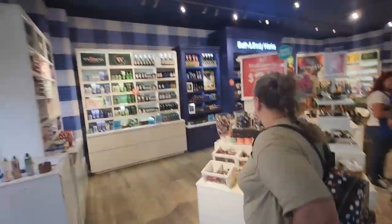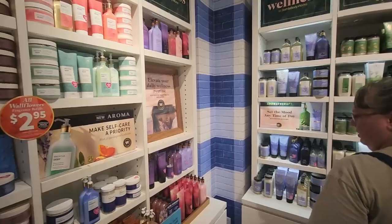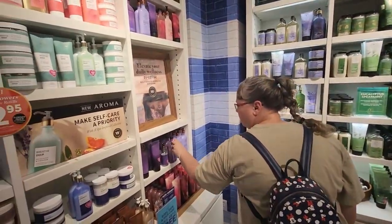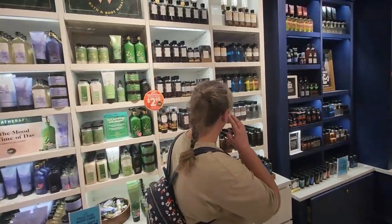So we're now at Bath and Body Works. They've got the AC going in here, so you've got to be on your feet, but it's nice. Amy likes all of her fancy soaps. But that was actually the main reason we were coming out — we just happened to go to Disney as a bonus.